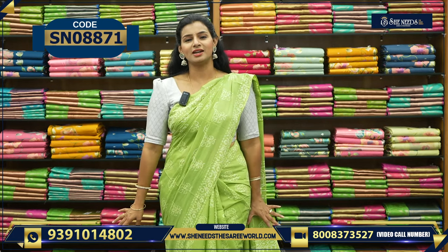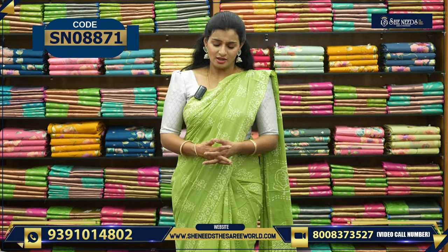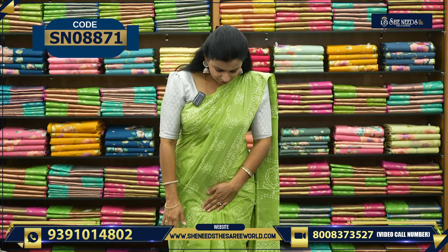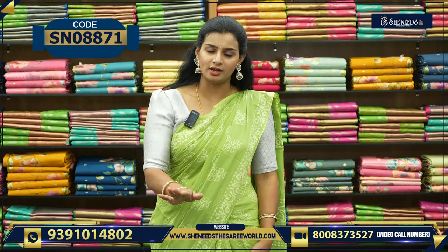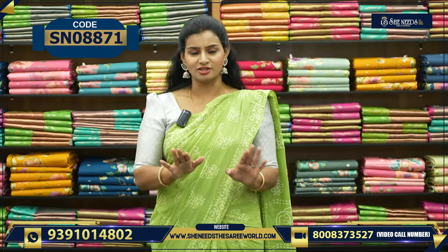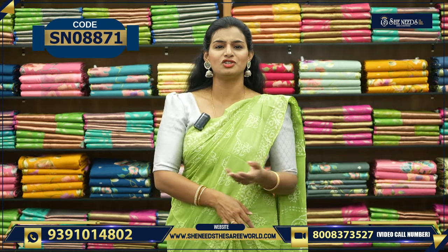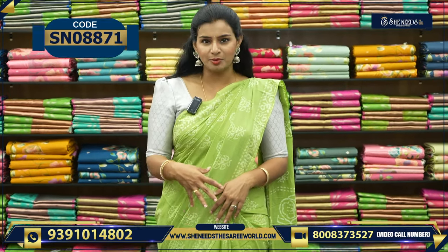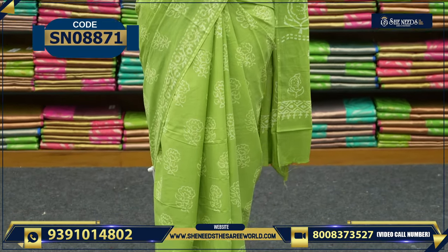This is a good cotton sari and high quality. This is 100% cotton sari. This is not a new variety. This is not a new variety in the market. I'm going to show you how to open it. This is a basic batik print.